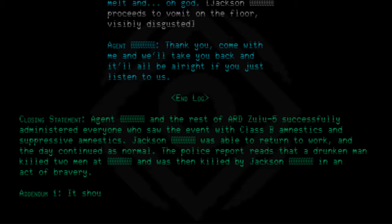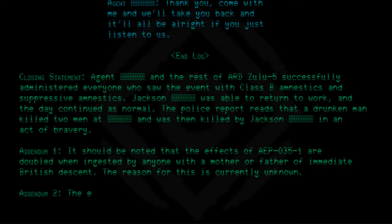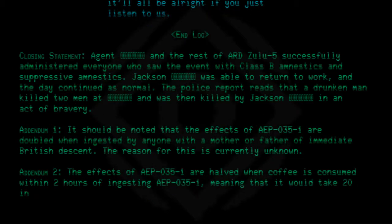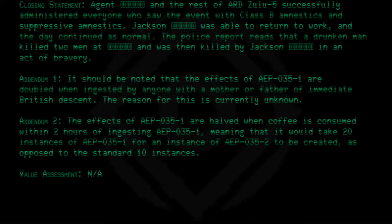Addendum 1: It should be noted that the effects of AEP-035-1 are doubled when ingested by anyone with a mother or father of immediate British descent. The reason for this is currently unknown. Addendum 2: The effects of AEP-035-1 are halved when coffee is consumed within 2 hours of ingesting AEP-035-1, meaning that it would take 20 instances of AEP-035-1 for an instance of AEP-035-2 to be created, as opposed to the standard 10 instances. Value assessment: N/A. To be continued.